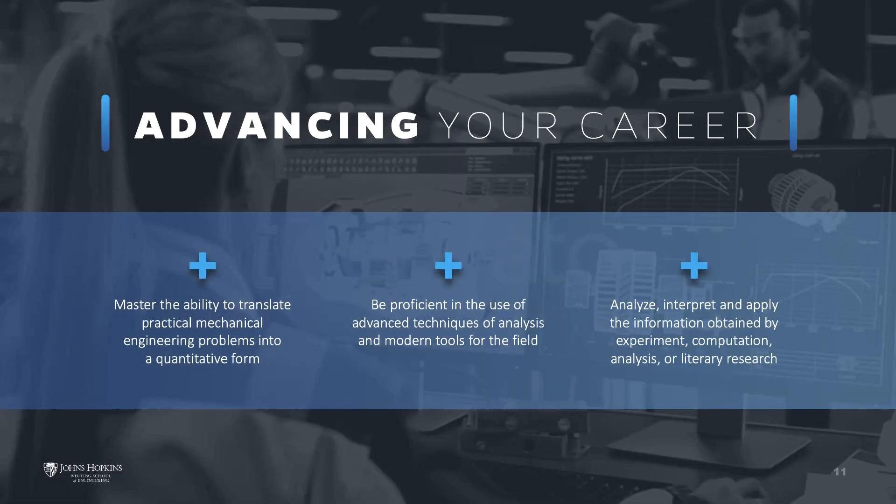Our goal is to fully prepare you to flourish as a professional mechanical engineer. Upon completing the Mechanical Engineering degree, you will have mastered the ability to translate practical mechanical engineering problems into a quantitative form. You will also be proficient in the use of advanced techniques of analysis and modern tools for the field, and be able to analyze, interpret, and apply the information obtained by experiment, computation, analysis, or literary research.